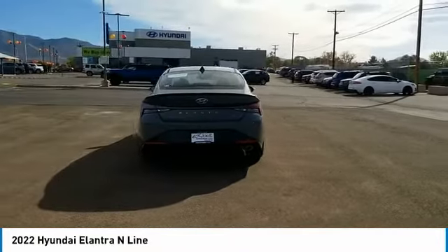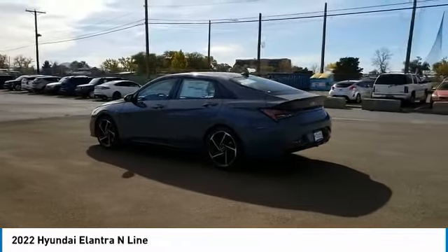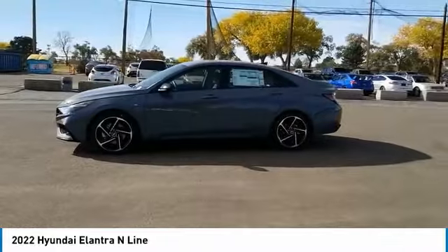This vehicle has less than 100 miles. Here are some of this vehicle's great options: tire pressure monitor, turbocharged, blind spot monitor, electronic stability control, heated mirrors.